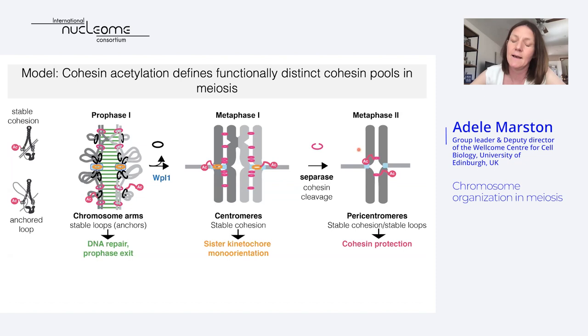I'd like to thank all our lab for really helpful suggestions, and in particular this work was started with a great PhD student, Rachel Barton, and has been picked up by a fantastic postdoc, Lucia Massari, who has done all the Hi-C and ChIP-seq that I've shown you. A huge thanks also to Dan Robertson, who helped us with all the bioinformatics. Thanks for your attention.